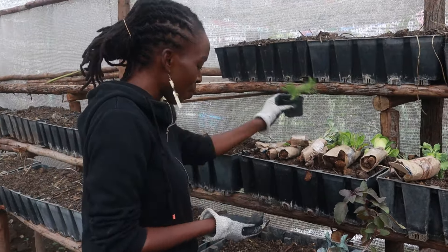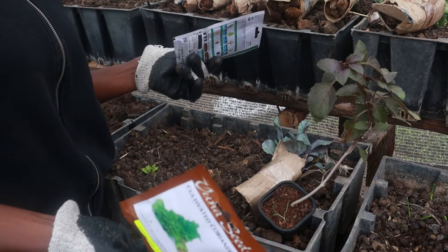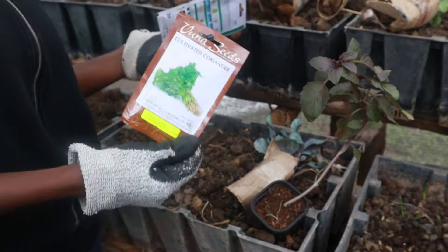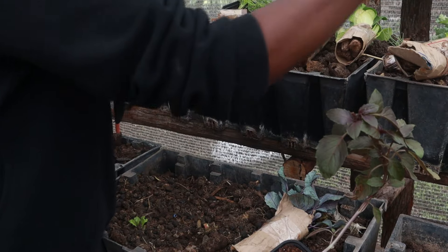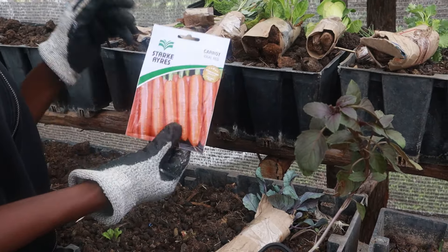For seeds, I have coriander. I do have some coriander in the other garden but it's not a happy plant for me — I don't know why it doesn't like me. The seeds I planted on the other side haven't germinated, not even one. But I bought another packet and I hope this one works. Then I have carrots — carrots really love me and I love carrots. I eat them in the garden as baby carrots all the time. So that's all we have for this garden.